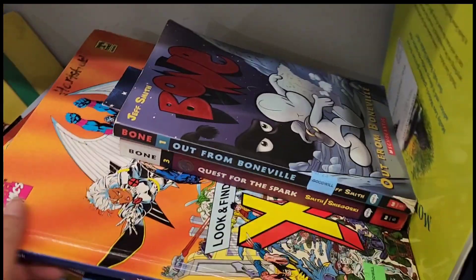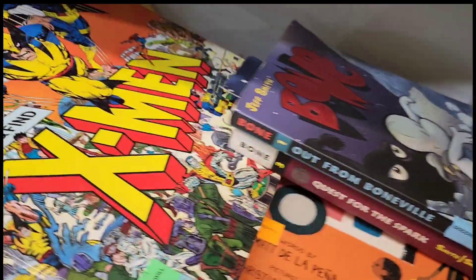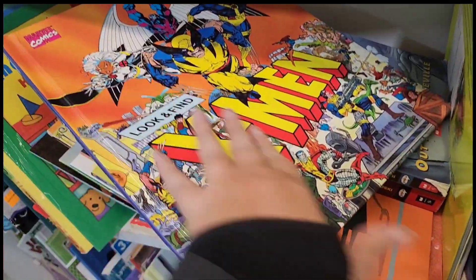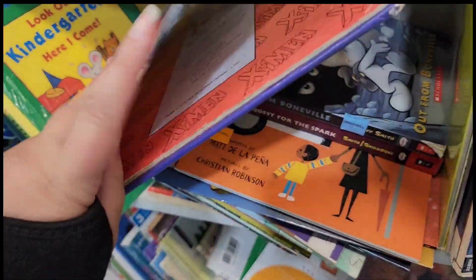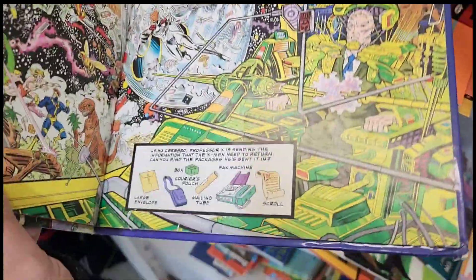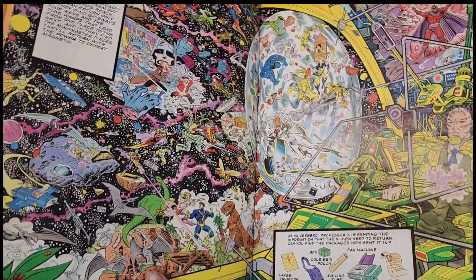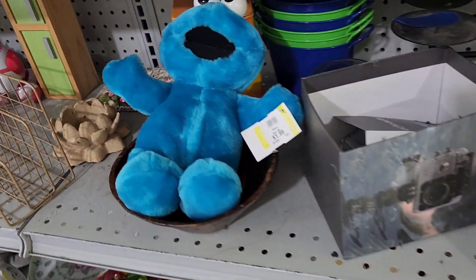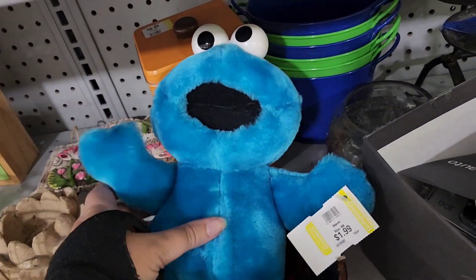This large squishy chick plush was the first thing that caught my eye. It didn't have any brand on it, but I thought it was really cool. I love going through the books and seeing if there's anything I want to add to my collection, or I also like picking up books from my childhood just to put in my little kids' bookshelf that I keep in a room that I call my library. So I had to get that X-Men Look and Find book.